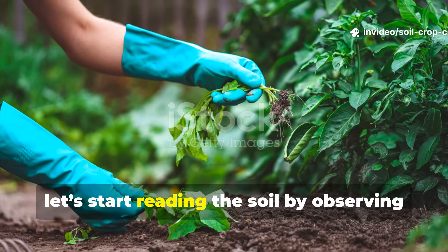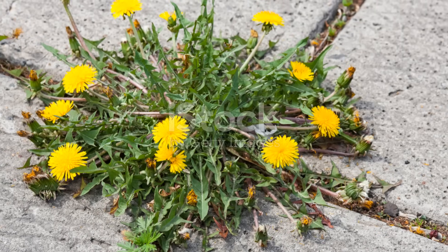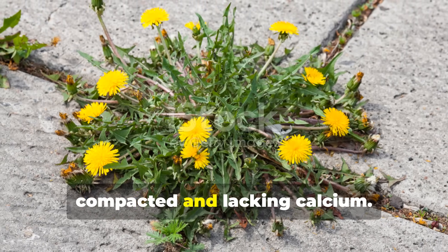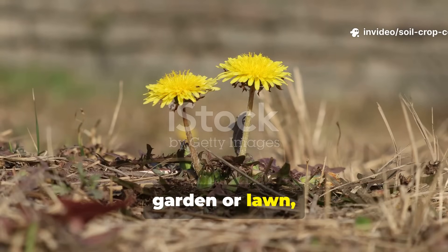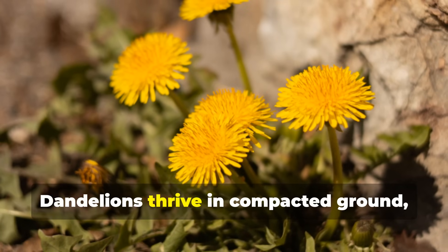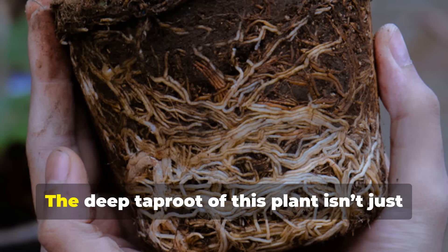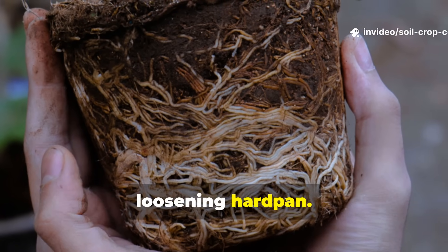Let's start reading the soil by observing the weeds already speaking to you. Dandelion tells you your soil is compacted and lacking calcium. If dandelions are showing up in your garden or lawn, the soil beneath them is trying to breathe. Dandelions thrive in compacted ground where air and water struggle to penetrate. The deep taproot of this plant isn't just about survival — it's nature's way of loosening hard pan.